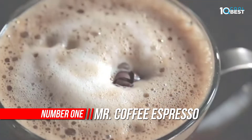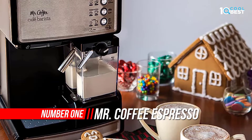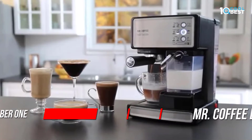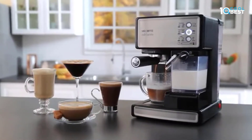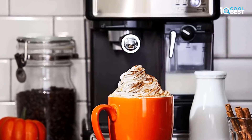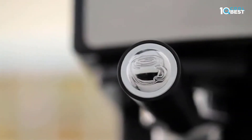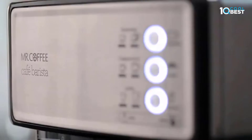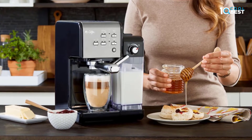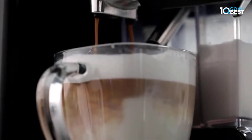Number one: Mr. Coffee Espresso and Cappuccino Machine. Craft delectable, robust coffee house quality espressos, cappuccinos, and lattes with the Mr. Coffee Cafe Barista, featuring an electric 15-bar pump that creates powerful pressure to extract bold, rich flavors. Anyone can become a cafe expert with one-touch controls that let you choose between single or double shots, and automatically froths milk with an adjustable control knob.